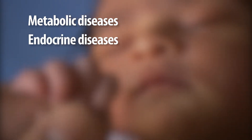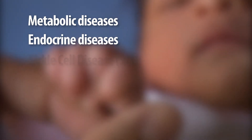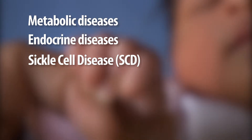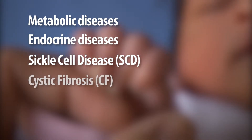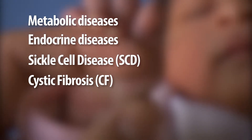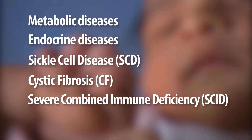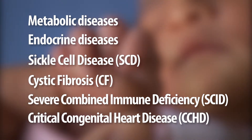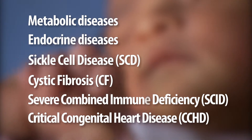Endocrine diseases, where the body produces too much or too little of certain hormones. Sickle cell disease, which affects the shape of red blood cells and the movement of oxygen within the body. Cystic fibrosis, which causes problems with breathing and growth. Severe combined immune deficiency, which affects the body's ability to fight infections. And critical congenital heart disease — conditions where the heart or blood vessels around the heart have not formed properly.